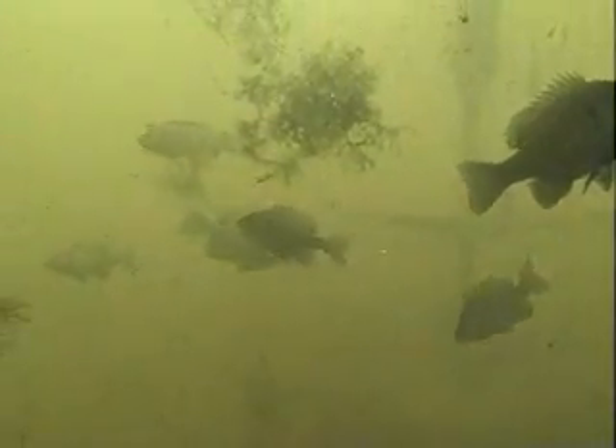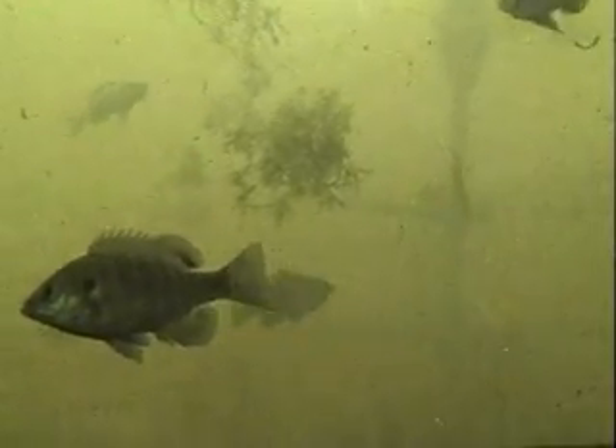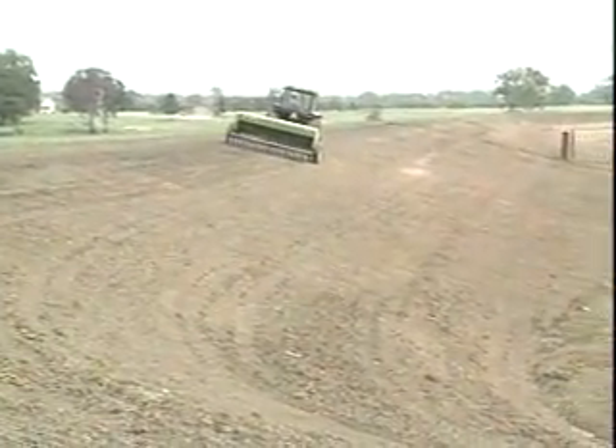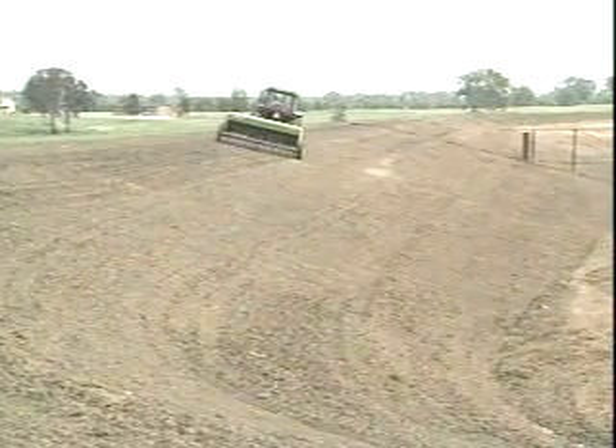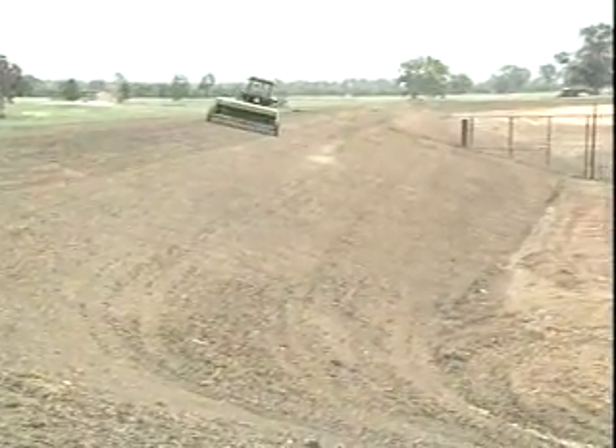Mud in a pond affects temperature, disrupts spawning and reduces microscopic plant life because it cuts out sunlight, all of which can lead to poor fishing. If the watershed of your pond is eroding, you need to plant a cover crop. Disk, fertilize the area, then sow the kind of grass seed recommended by your county extension agent.